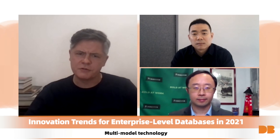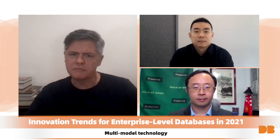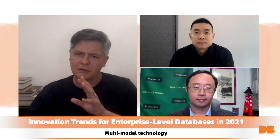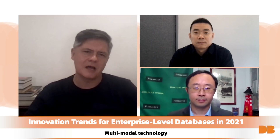I'd like to turn our conversation to multi-model processing. Multi-model processing has been really getting a lot of attention in the database world of late. Charlie, can you talk about what multi-model processing actually is and why it is such a hot topic?